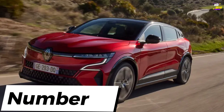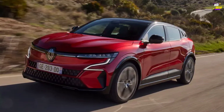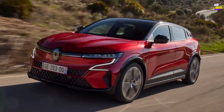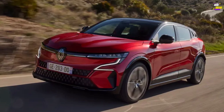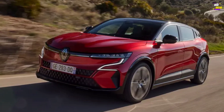Renault Megane E-Tech. The Megane is a car designed for individuals who appreciate and prefer traditional automobiles. You won't encounter the stark design or quirkiness that distinguishes vehicles like the VW ID.3, i3, or Leaf as trailblazers. Instead, it boasts conventional appeal, featuring an attractive, well-crafted, and user-friendly cabin.